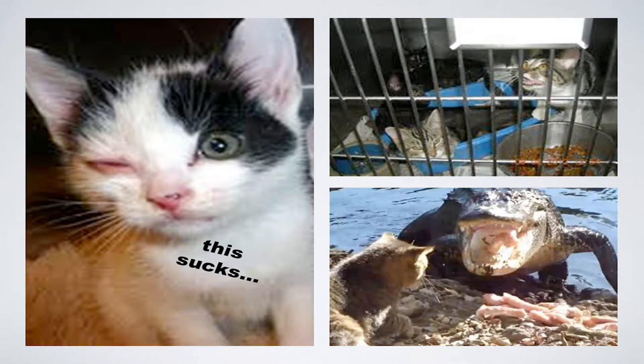Looking at these pictures — what might be stressful about these situations? This cat likely has an upper respiratory infection, probably herpes because an eye is involved. These cats: way too many in there — social stress, and possibly lack of resources. It looks like there's litter but not water. And then this stray cat — a lot of different things cause stress, and we can identify those things in the shelter.